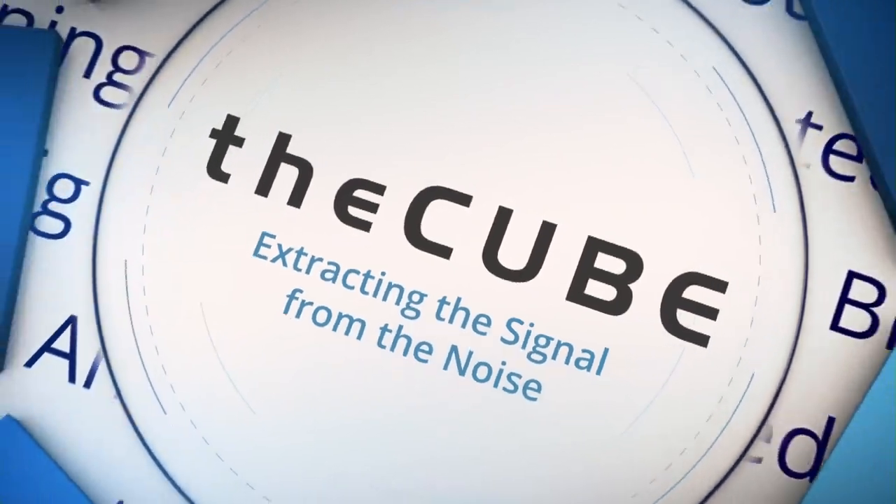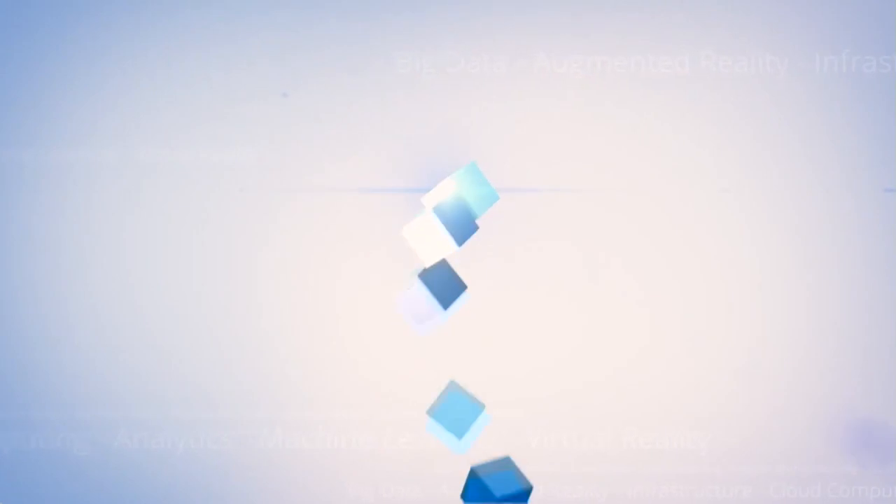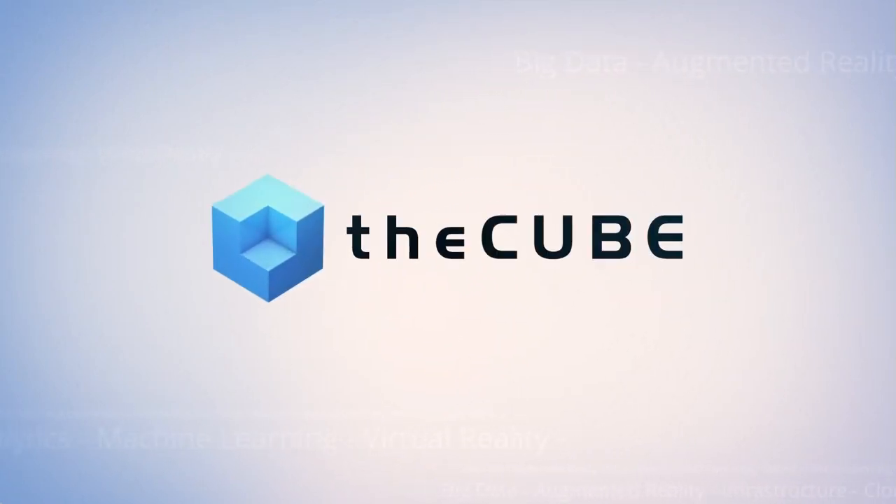From the Aria Resort in Las Vegas, it's The Cube, covering AWS Marketplace, brought to you by Amazon Web Services. Welcome back everybody, Jeff Frick here with The Cube. We are kicking off three crazy days at AWS re:Invent — it is the place to be the week after Thanksgiving. There's got to be 50,000 people. It's packed and it kicks off tonight with the reception. We're here at the AWS Marketplace and Service Catalog Experience over at the Aria in the Quad. Come check us out, a lot of good stuff going on.